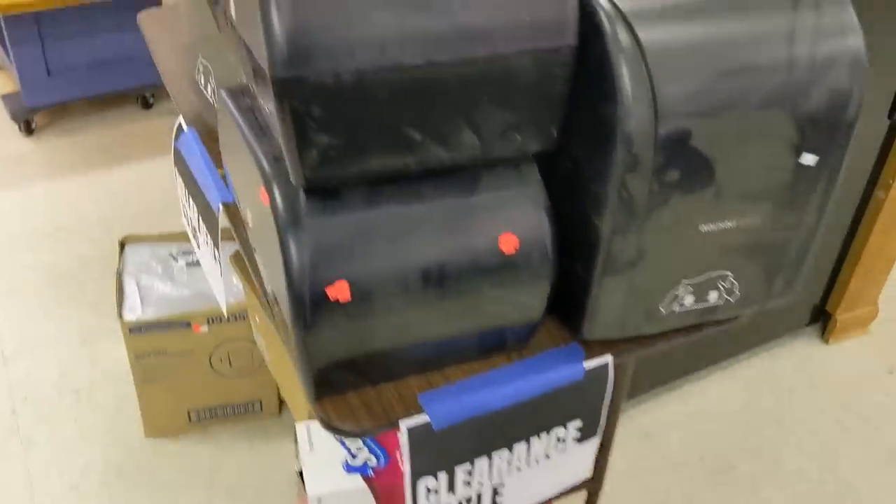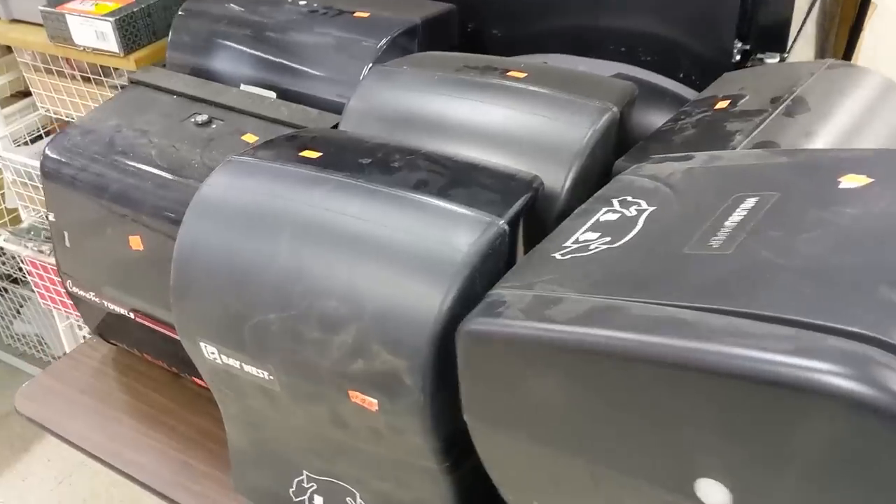Anyone need a towel dispenser? Only $3 each. Might actually be nice to have one out in the garage or workshop.